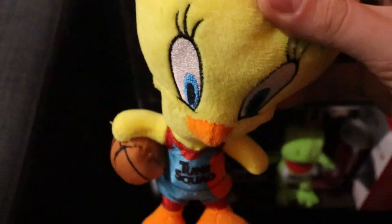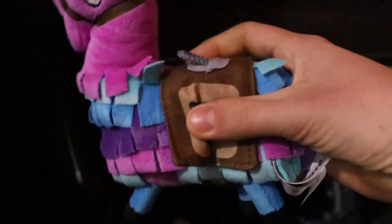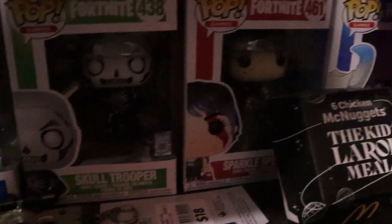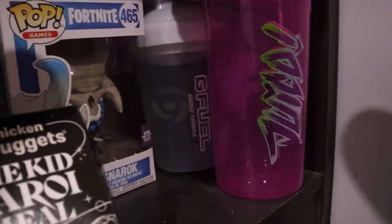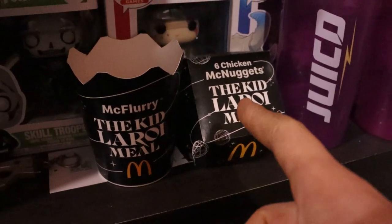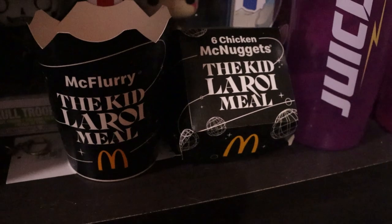I've got a Toon Squad plushie that I won from a vending machine when I went to see the movie. Behind that we've got a Fortnite Llama plushie, which is pretty cool. We've got some more Fortnite Pops — Raptor, Skull Trooper, Spark Specialist, and Ragnarok. Behind them I've got my G Fuel shaker cup, and in front of them my two Juiced ones.